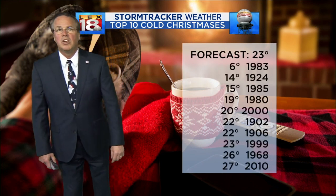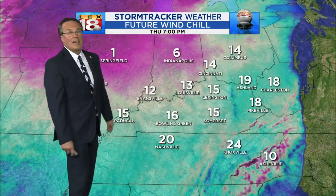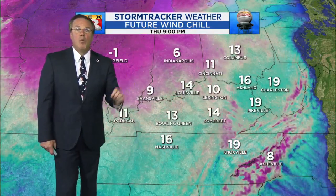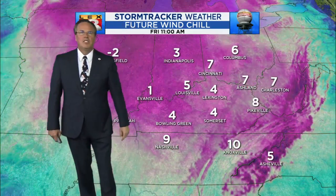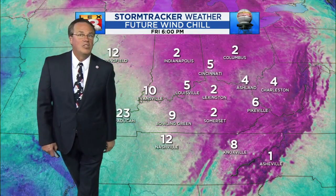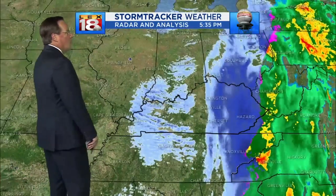Top 10 cold Christmases — if we get to our forecast high of 23, that puts us tied for eighth place with 1999. And the wind — we're talking wind chills tomorrow morning in the low single digits, and it stays there through the day. We could even see temperatures flirting with zero at points.